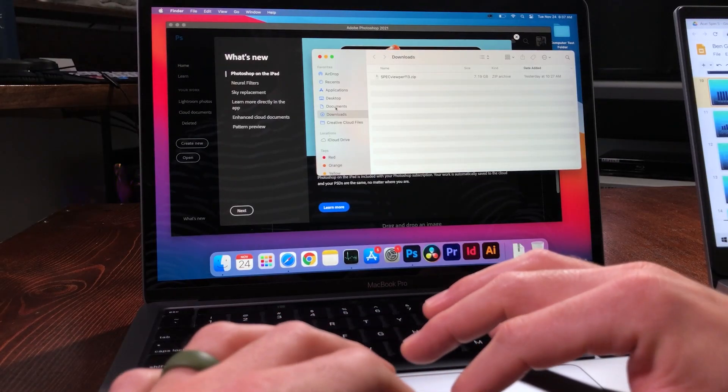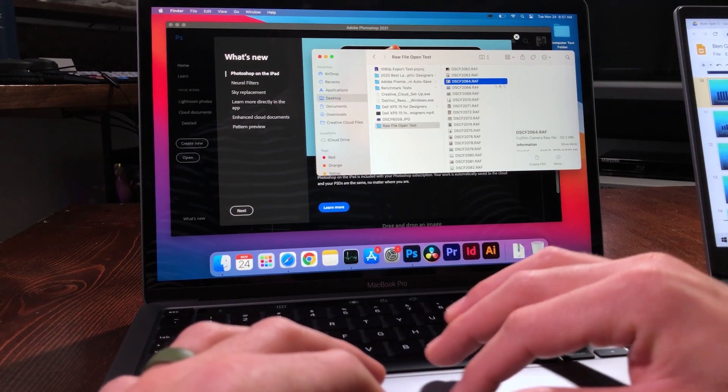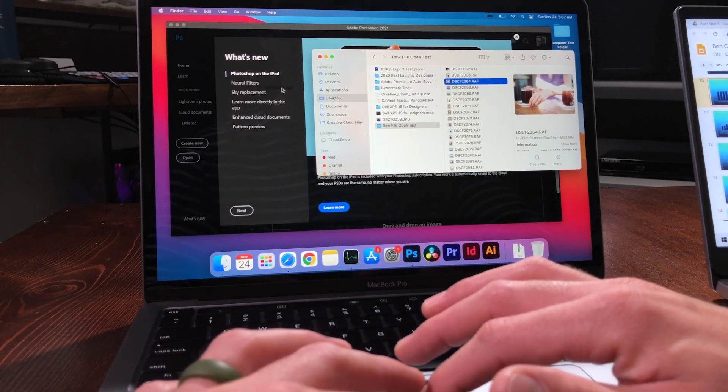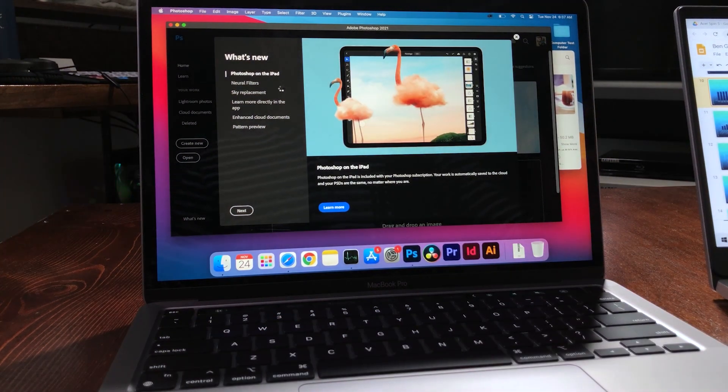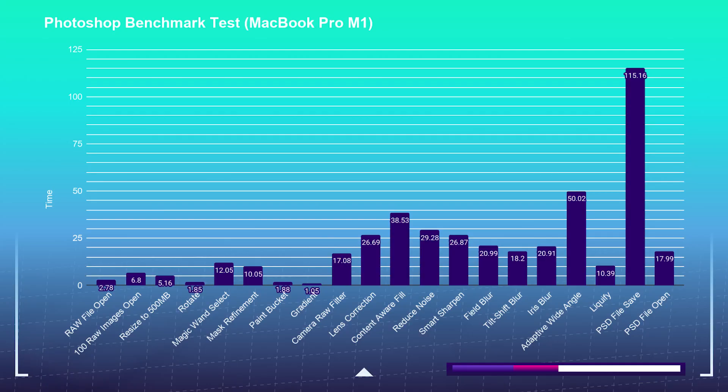I'm going to go ahead and open a raw file really quickly. So I'm going to head into my files here, pick out a raw file, and pull that open into Photoshop. There's one raw file — bam, open. So it opens very quickly, it's very responsive. I have the full benchmarks which I will be listing on the screen right now, and I'm going to pull them up on screen here as well so we can look at these together.